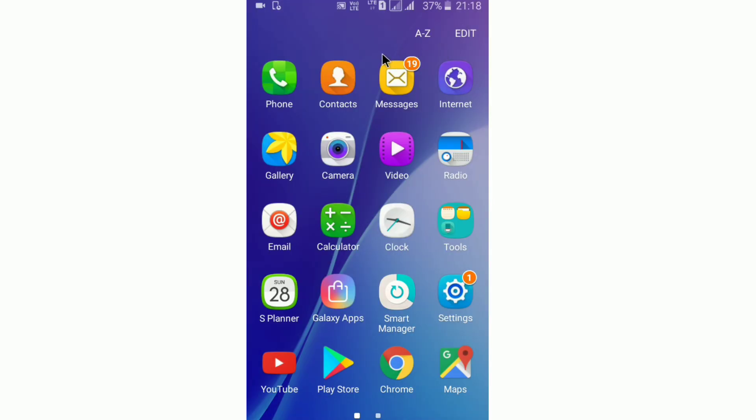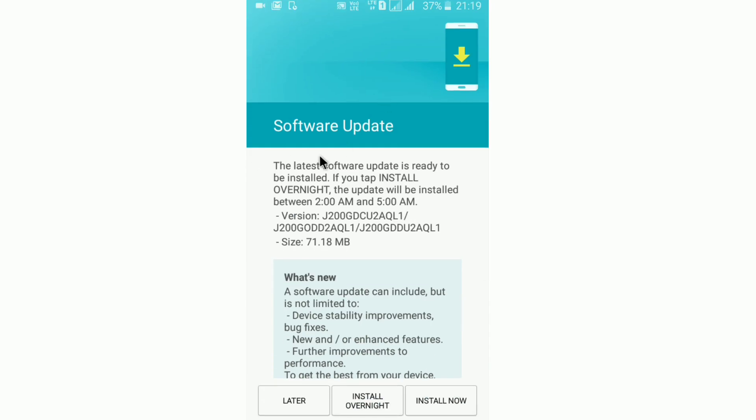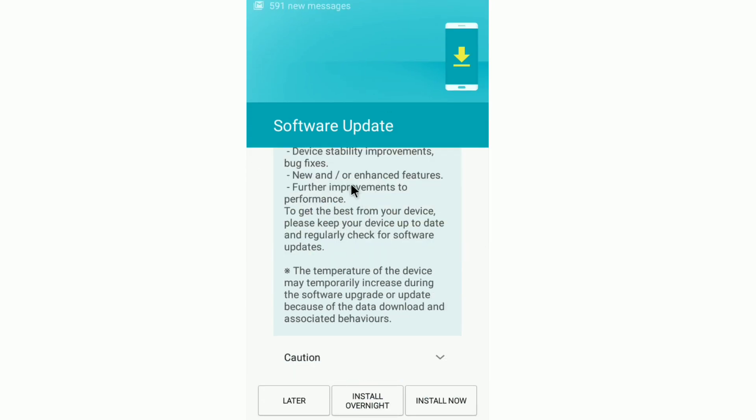we have a software update. Here in settings, we have software update. Click here — we have software update automatically installed and download.